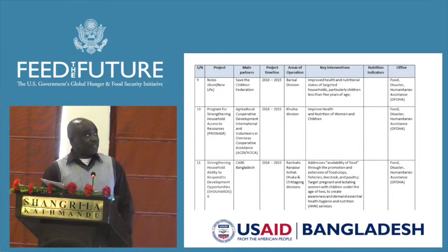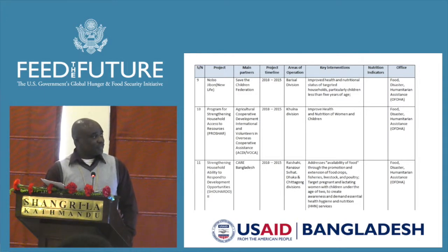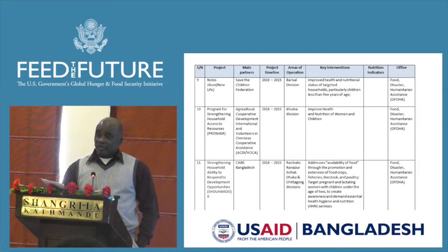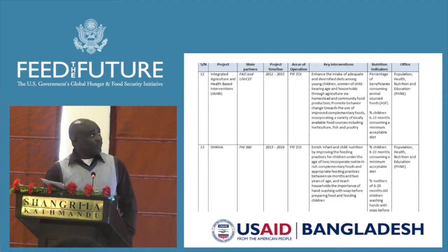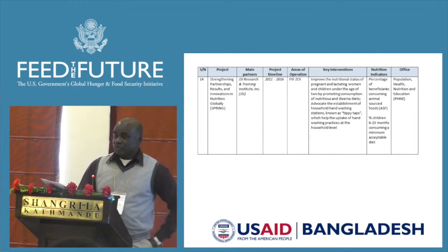From the Office of Humanitarian Assistance, we have Nobojibon, Approcia, and Shohado. And from the Office of Health, we have IAHBI, Shikha, and Spring.